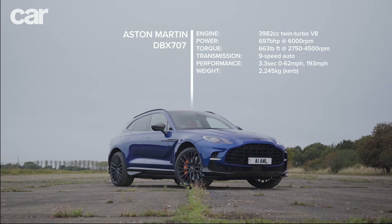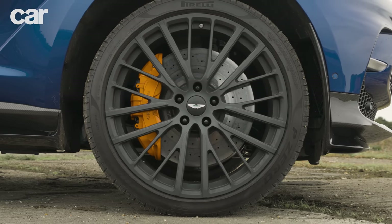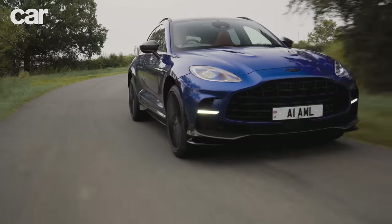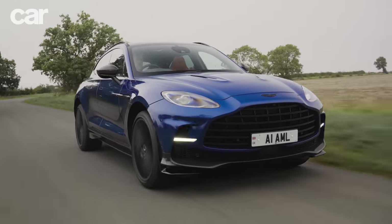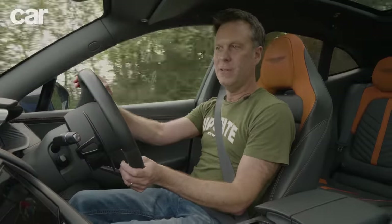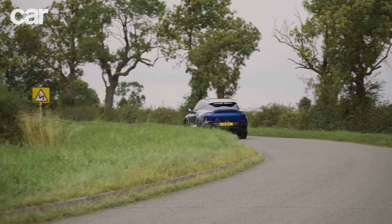First up, Ben Barry in the DBX707. This is the ultimate version of Aston Martin's SUV. It was, until a certain Ferrari came along, the most powerful SUV on sale in the UK, and features upgrades to its suspension, brakes and of course its powertrain. Out on the road in the DBX707, first thing to say is in GT mode this is a really cushy car, really luxurious, really refined. You just glide around in this car. The engine is really underplayed as well.